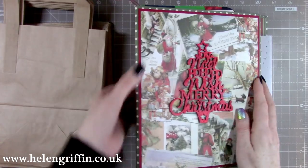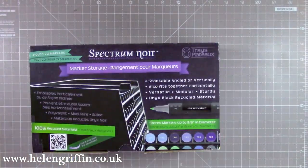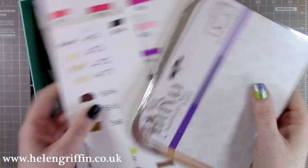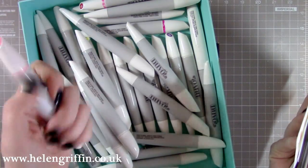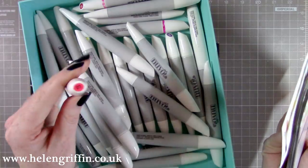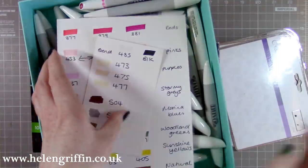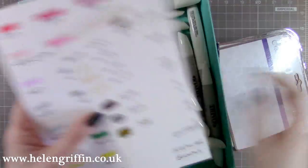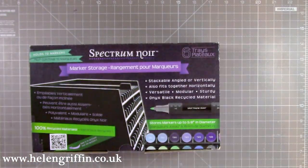Moving along — I bought this because I have my Nuvo pens here and they're pretty hard to find when I have to keep searching through them just to find the right color and number. I've kept my color charts here, but I needed a rack for them to go in.